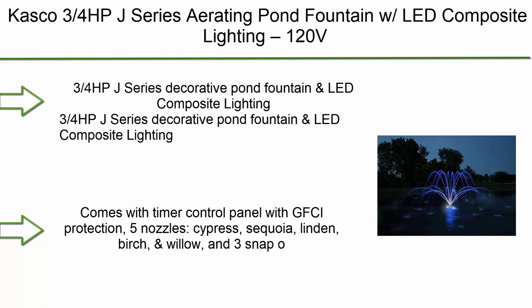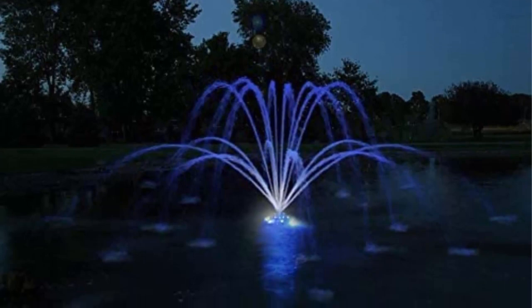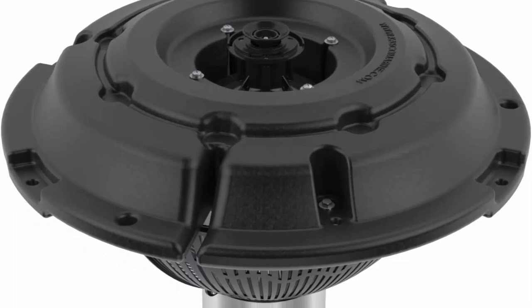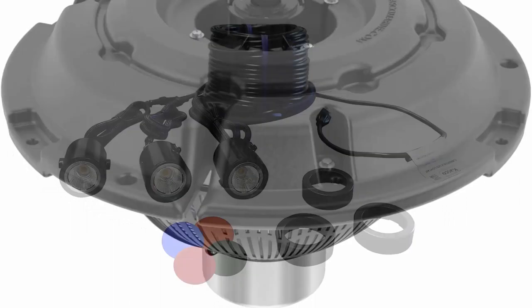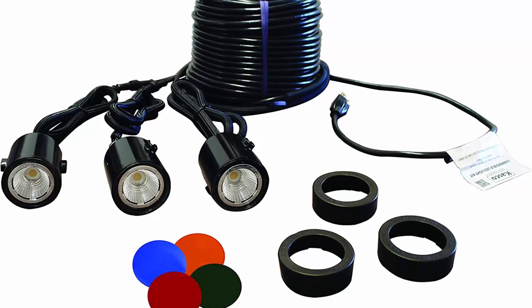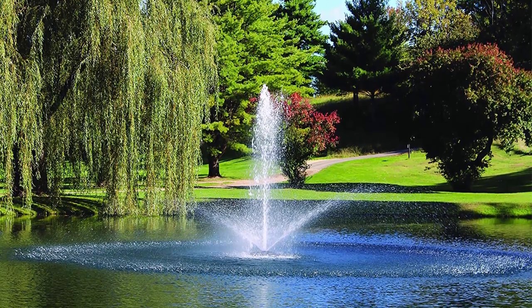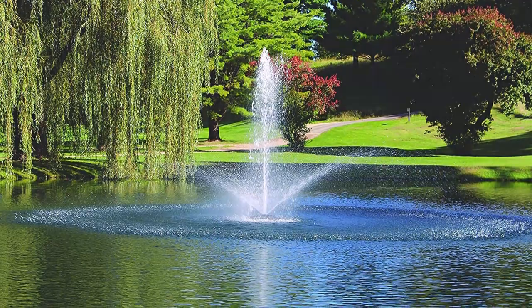Top 2: Kasco 3/4 HP J-Series Aerating Pond Fountain with LED Composite Lighting, 120V, 100-foot power cord — model 3400JF100 with LED 3C11100. This 3/4 HP J-Series decorative pond fountain with LED composite lighting comes with a timer control panel with GFCI protection. Includes 5 nozzles — Cypress, Sequoia, Linden, Birch, and Willow — and 3 snap-on light fixtures.